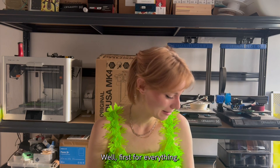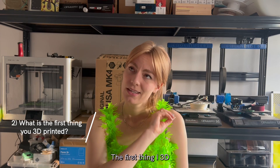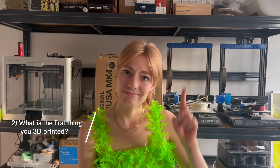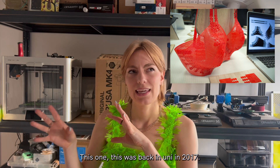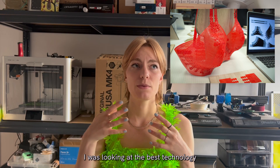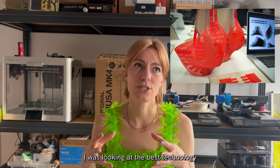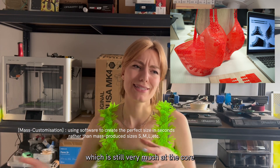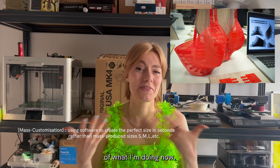But back to the question — the first thing I 3D printed was a red bra, this one. This was back in uni in 2017, and at that point I was looking at the best technology to create zero-waste, mass-customized fashion, which is still very much at the core of what I'm doing now.